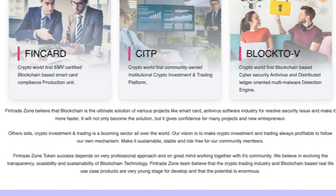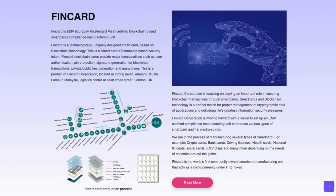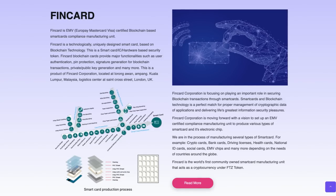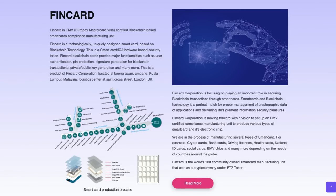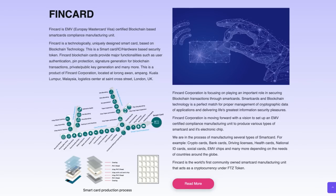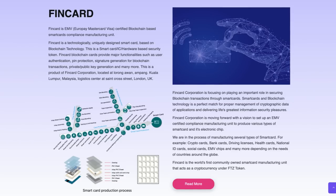Now let's take a look at the FinCard in more detail. The FinCard is EMV - European MasterCard Visa - certified, blockchain-based smart cards compliance manufacturing unit. FinCard is a technologically uniquely designed smart card based on blockchain technology. This is a smart card, IC or hardware-based security token. FinCard blockchain cards provide major functionalities such as user authentication, pin protection, signature generation for blockchain transactions, private and public key generation, and many more. It's a product of FinCard Corporation, located at Lorong Awan and Pang, Kuala Lumpur, Malaysia, with a logistic centre at St Cross Street, London, UK.